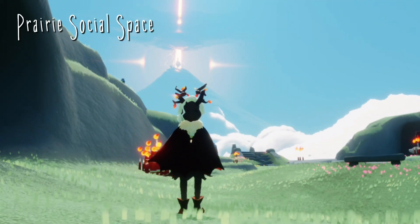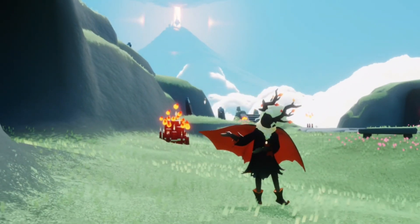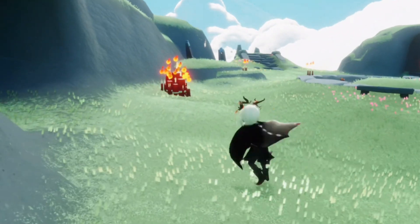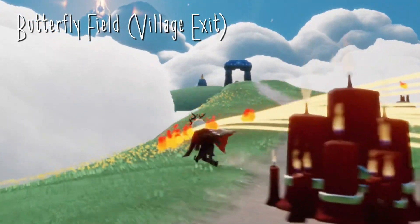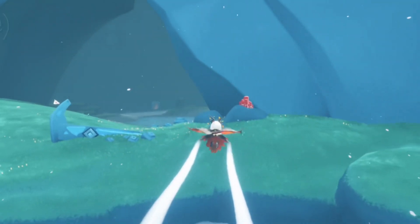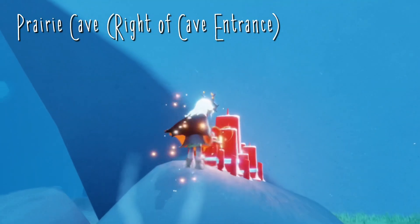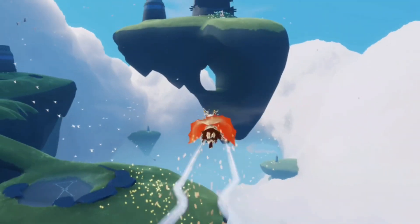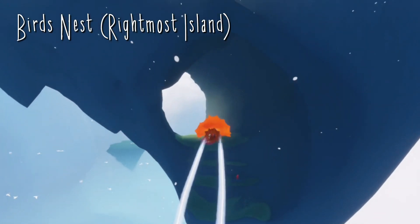Today's daily treasure candles can be found in the Daylight Prairie. Our first one is right here in the prairie social space. Our next candle can be found just before the exit to the prairie village. Our third one can be found in the cave area just before we actually enter the cave. And our final one is in the bird's nest area inside the rightmost island.